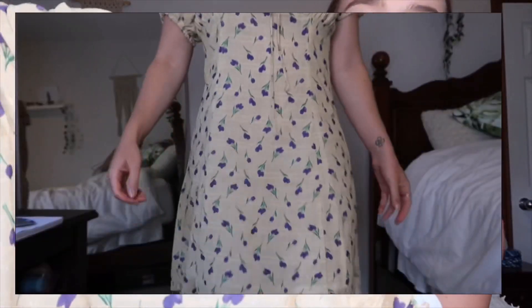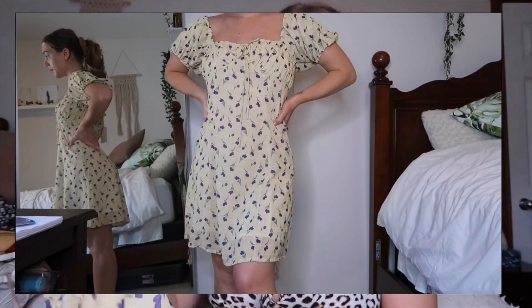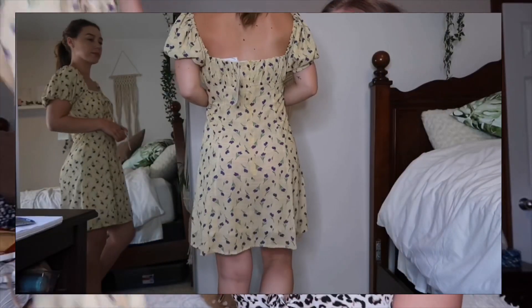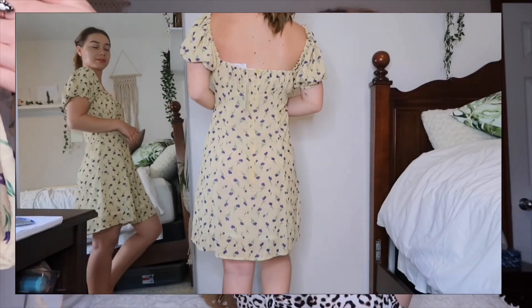These dresses all have kind of the same shoulder ruffles. They're very feminine and girly, but the pattern is just beautiful. They all go just past my knees so it's like the perfect appropriate length to wear anywhere. And they all have extra lining when it's necessary, which I really appreciate because we don't want any see-through.